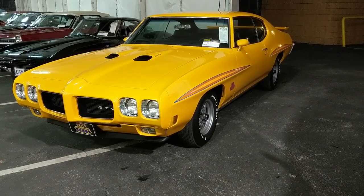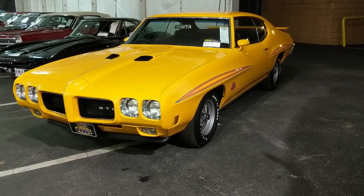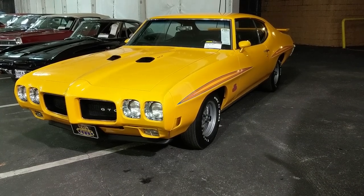Orbit Orange — who came up with that name? We'll update you on some auction results: this Orbit Orange GTO that we looked at brought a high bid of $92,000, and the bid goes on — the car is still available.